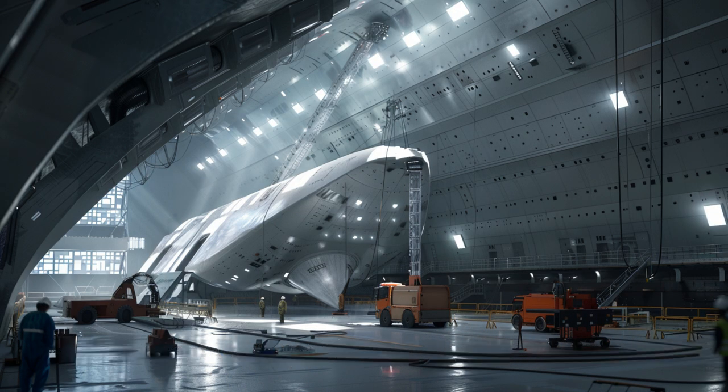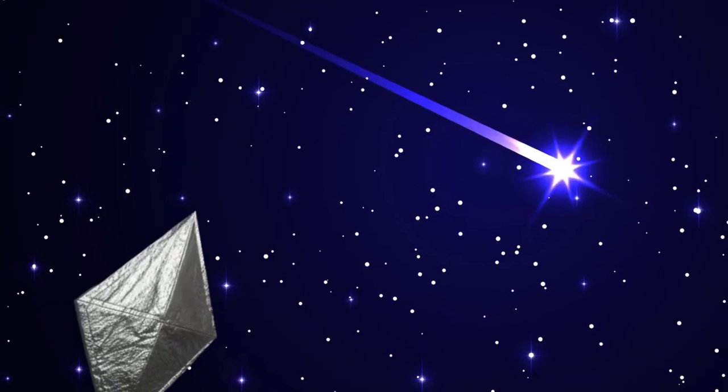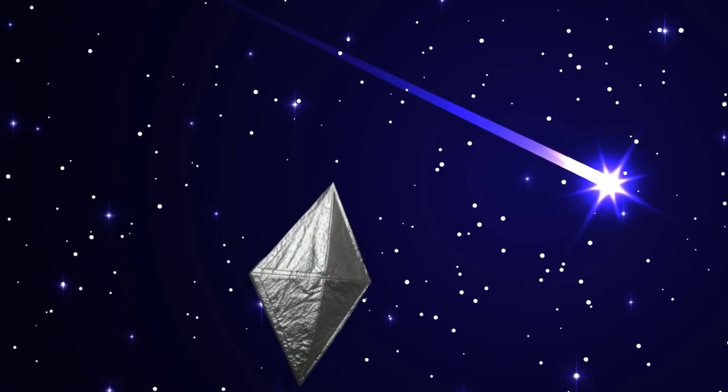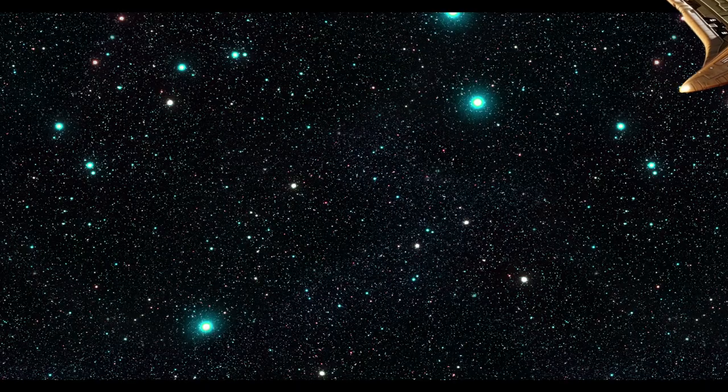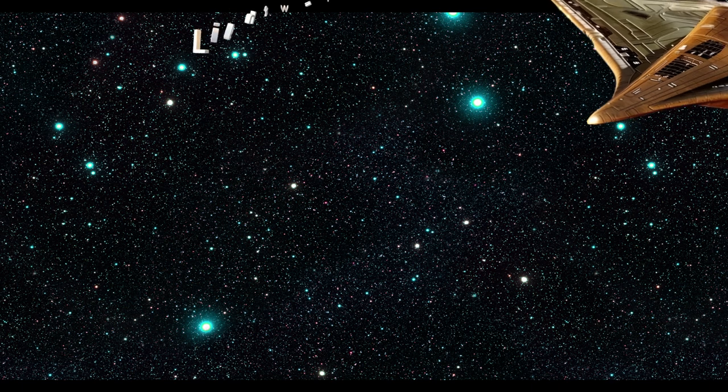Join us as we explore the innovative design and capabilities of the Lightwave Fabricator, setting new standards in space transport and exploration. Discover the wonders of the Lightwave Fabricator.